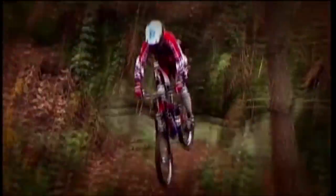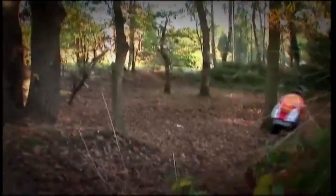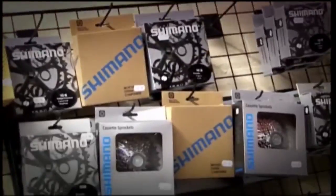When it comes to gears, you can just go with the right manufacturers. If your bike has gears made by either Shimano or SRAM, then you've got the best there are.